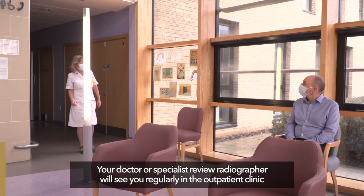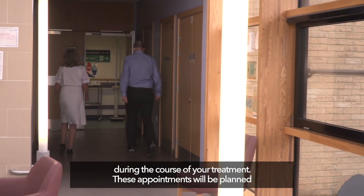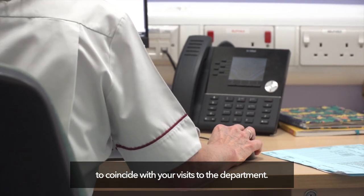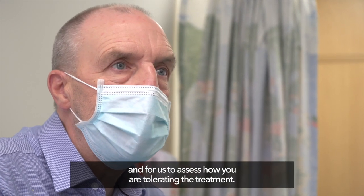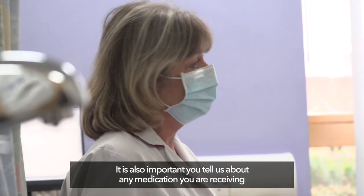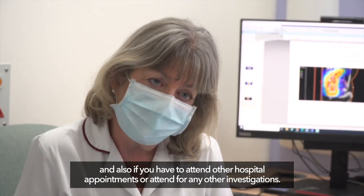Your doctor or specialist review radiographer will see you regularly in the outpatient clinic during the course of your treatment. These appointments will be planned to coincide with your visits to the department. This is your opportunity to discuss any concerns you may have and for us to assess how you are tolerating the treatment. It is also important you tell us about any medication you are receiving, and also if you have to attend other hospital appointments or attend for any other investigations.